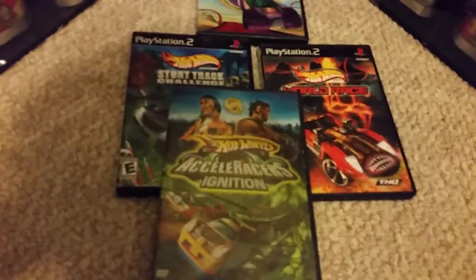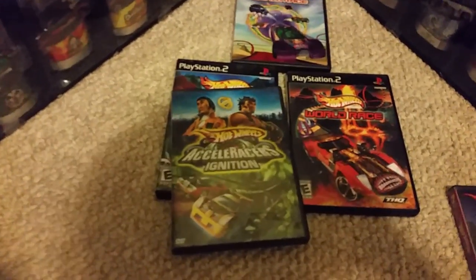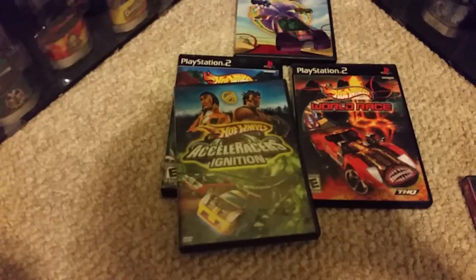In 2005, Mattel came out with Hot Wheels Acceleracers, a series of movies. The first one is called Ignition. Basically, the plot of Acceleracers is that the Wheel of Power recovered from Highway 35 fell into the wrong hands of a robot person, who uses the wheel to power her robot army and is trying to take over the world.